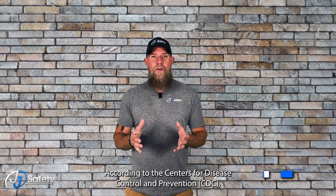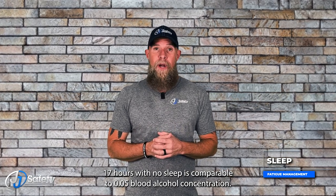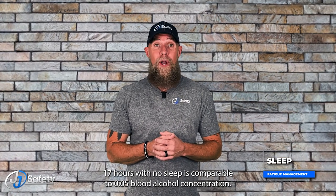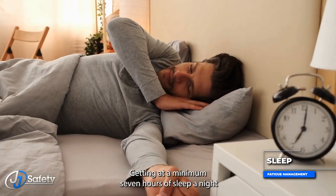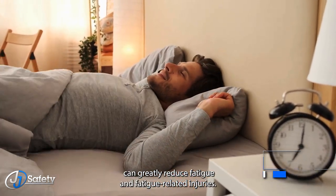According to the Centers for Disease Control and Prevention, the CDC, 17 hours with no sleep is comparable to a 0.05 blood alcohol concentration. Gaining at a minimum seven hours of sleep a night can greatly reduce fatigue and fatigue-related injuries.